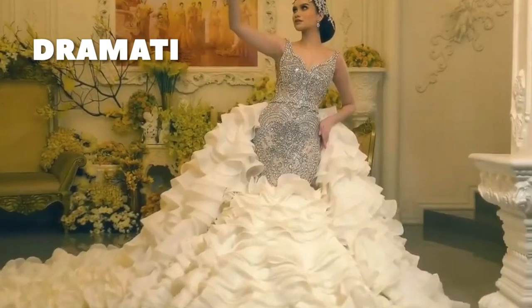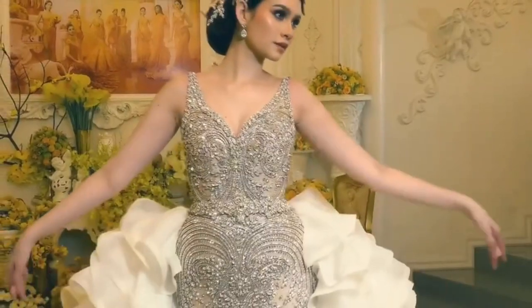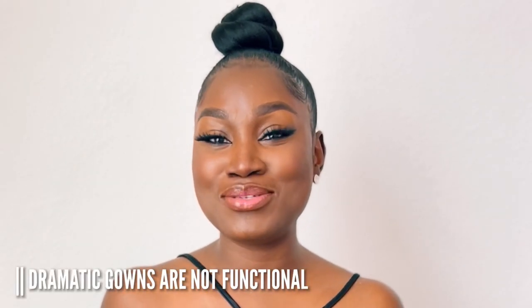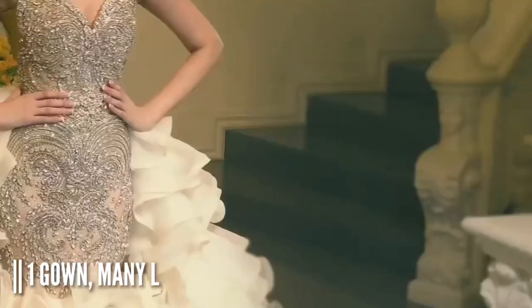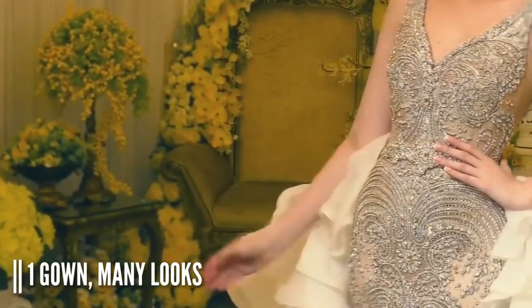The category is dramatic but make it functional. Most of the time dramatic gowns are so heavy you don't get the ability to walk in them freely. But this gown I'm presenting to you today is the total opposite — it is dramatic but super functional.